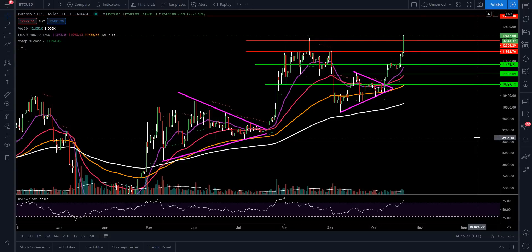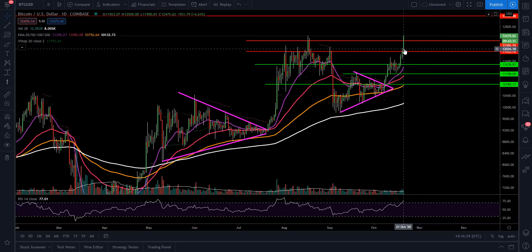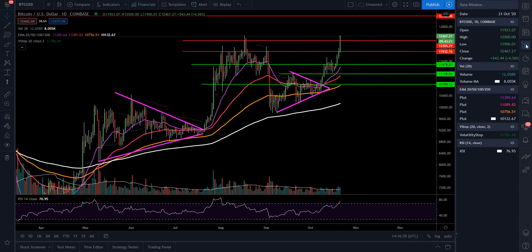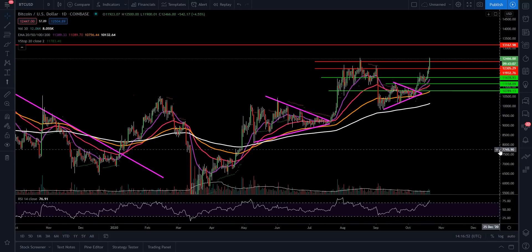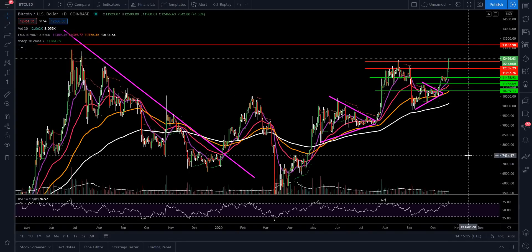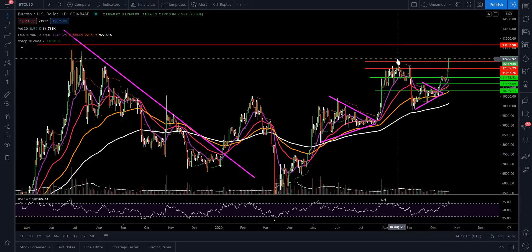We have hit the target for Bitcoin at $12,500. That's the area we were looking at yesterday — we cut right up through that overhead resistance around $11,932, exactly what we were looking for. Volume is already at 12,058K versus a typical average of 8,055K, so nice heavier volume. Now we're trying to get up above $12,500 and potentially target around $13,000, which could happen very fast given the limited overhead resistance.